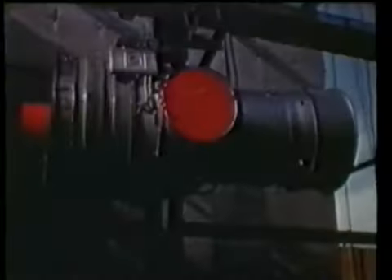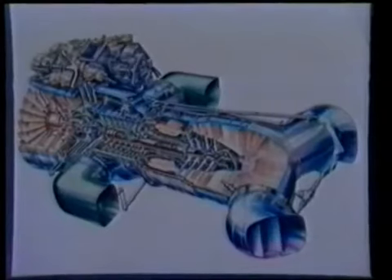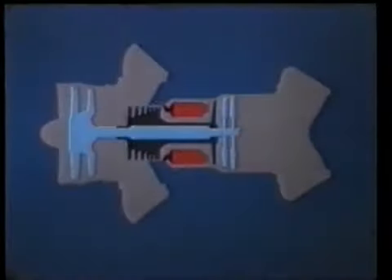The secret of vertical takeoff was the brainchild of Sir Stanley Hooker and his team from Bristol Aero Engines. They built an engine based on the idea of a Frenchman, Michel Vibo, that could raise an aircraft vertically by vectoring thrust through four nozzles pointing to the ground. By swivelling those nozzles backwards, it was possible to convert vertical flight into forward flight.